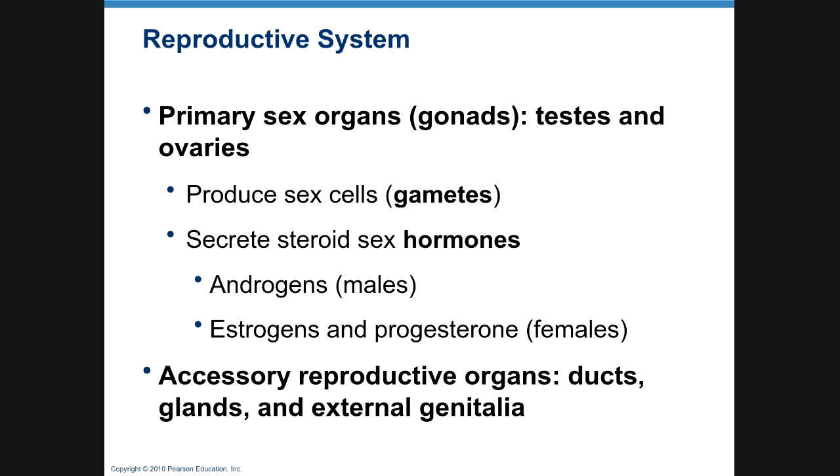This recording is going to be on the reproductive system, but we're concentrating mostly on the male system, and I'll do a separate lecture on the female system. The primary sex organs are gonads — in the male, that's the testes; in the female, it's the ovaries — and they produce gametes. The gamete in the male is sperm, and in the female, your egg.